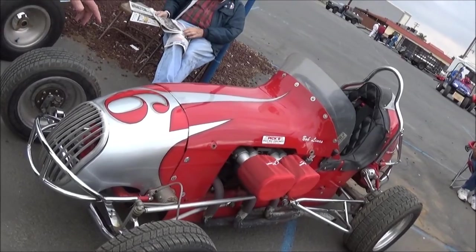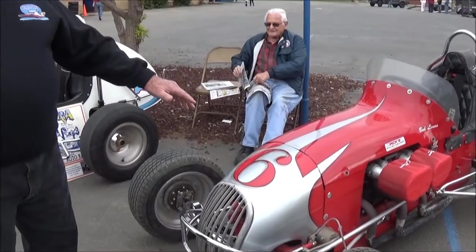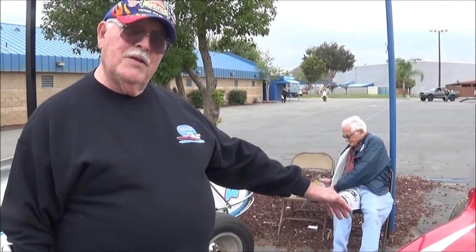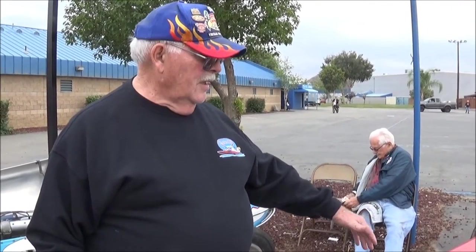This car here is a Chevy II powered midget. Chevy II motors came in after the Offenhausers kind of met their Waterloo, as the Chevy IIs had more power. This belongs to one of our good guys by the name of Bob Lines. He has this car and another car, which I'm going to show you also.